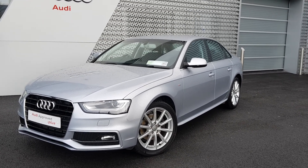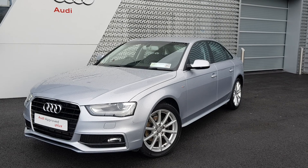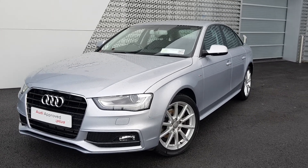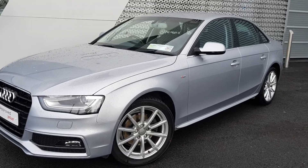Welcome to Audi Limerick Online Sales. Today we have a 2015 Audi A4 2.0L TDI 120 SE, equipped with a full S-Line exterior package.